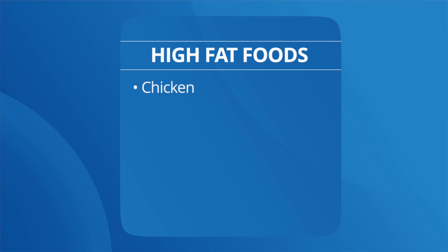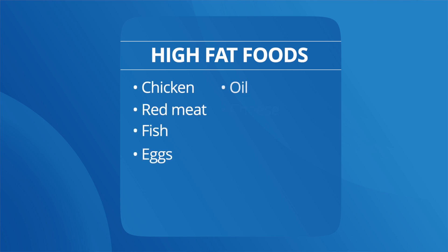What types of foods can cause insulin resistance? High-fat foods. Here are some examples: chicken, red meat, fish, eggs, oil, cheese, dairy products, and fried foods.